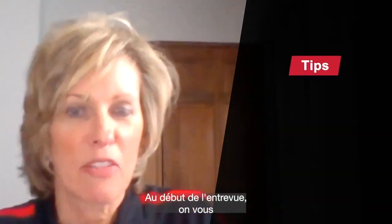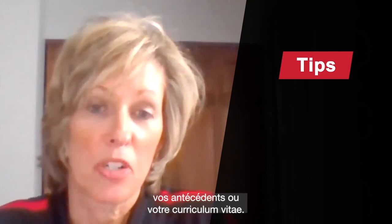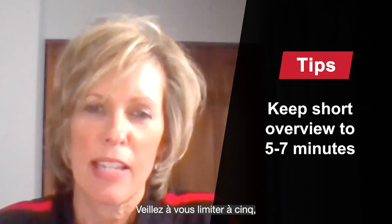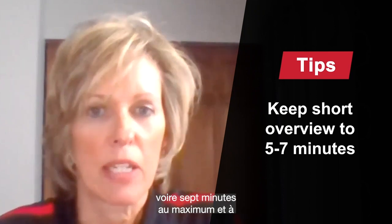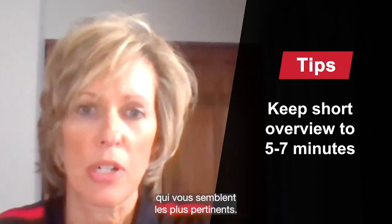At the start of the interview, you will likely be asked to give a short overview of your background or your resume. Be prepared to keep this to five to maybe seven minutes at the very most, and really just touch on those highlights that you think are most important to share.